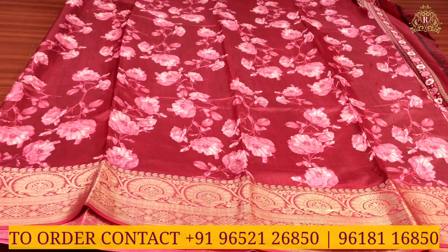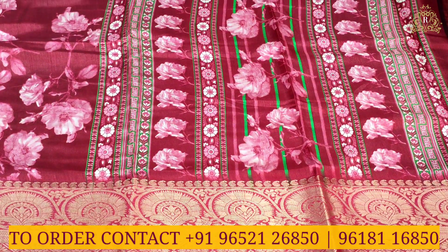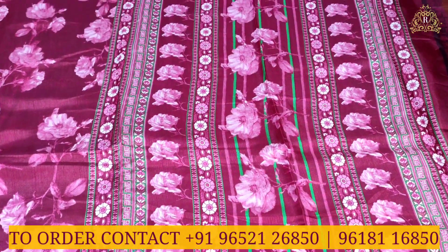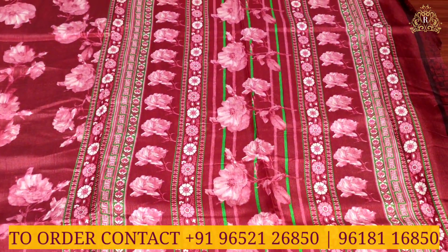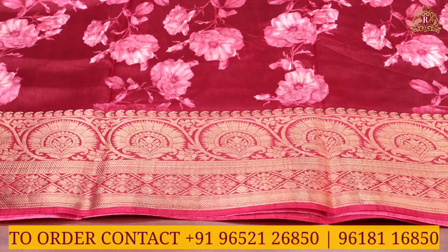dark wine color combination with pink color combination. As you can see, multi-color combination design — off-white, pink, and wine color combination with a flower-styled design. And border swizzing on both sides.